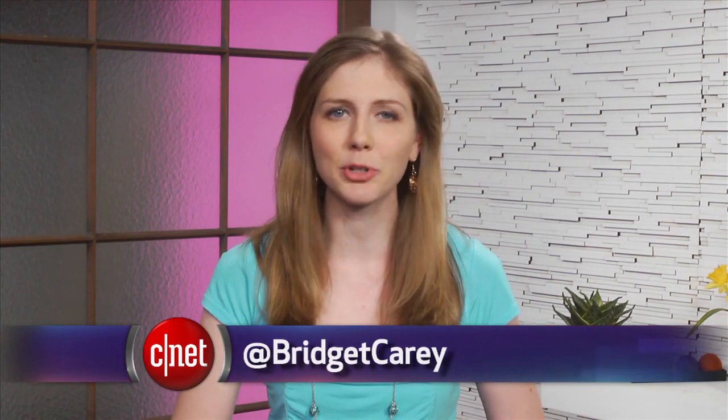That's your tech news update. You can learn more at cnet.com. From our studios in New York, I'm Bridget Carey.